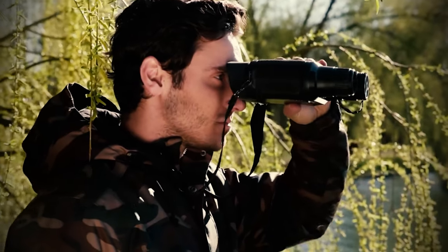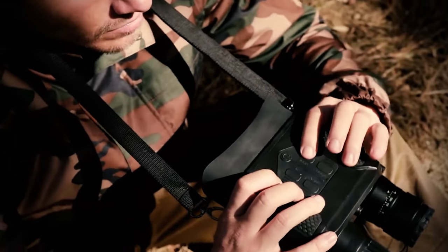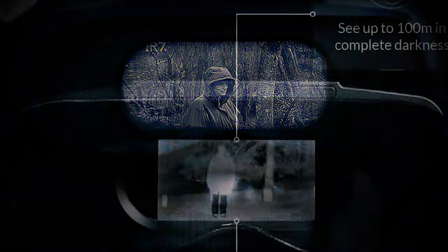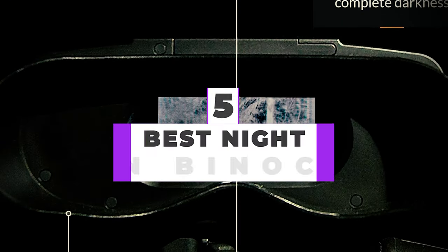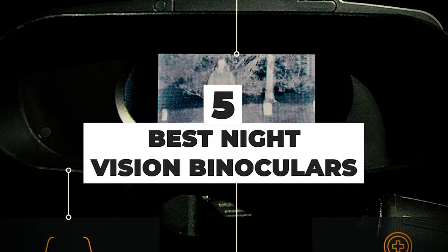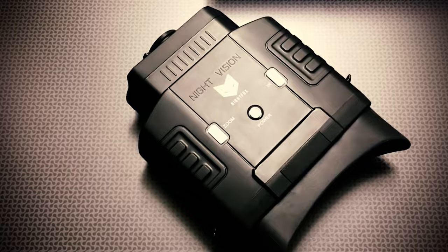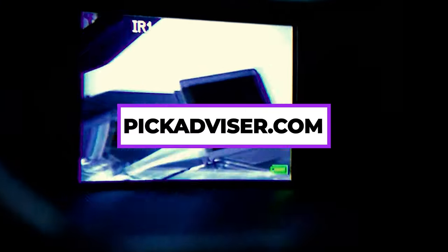If you hunt, participate in survival training, or work outdoors in low lighting conditions or even complete darkness, night vision binoculars are a must. After hours of research and after taking expert advice, we have listed the 5 best night vision binoculars to help you choose the one that suits you perfectly. The links for the products are in the description below, and you can find a more detailed analysis and comparison tool on our website, pickadvisor.com.